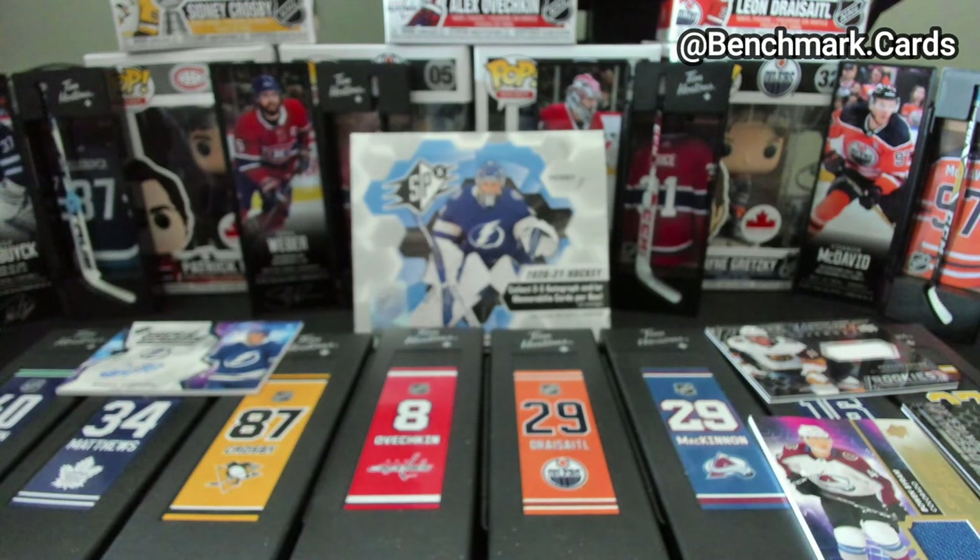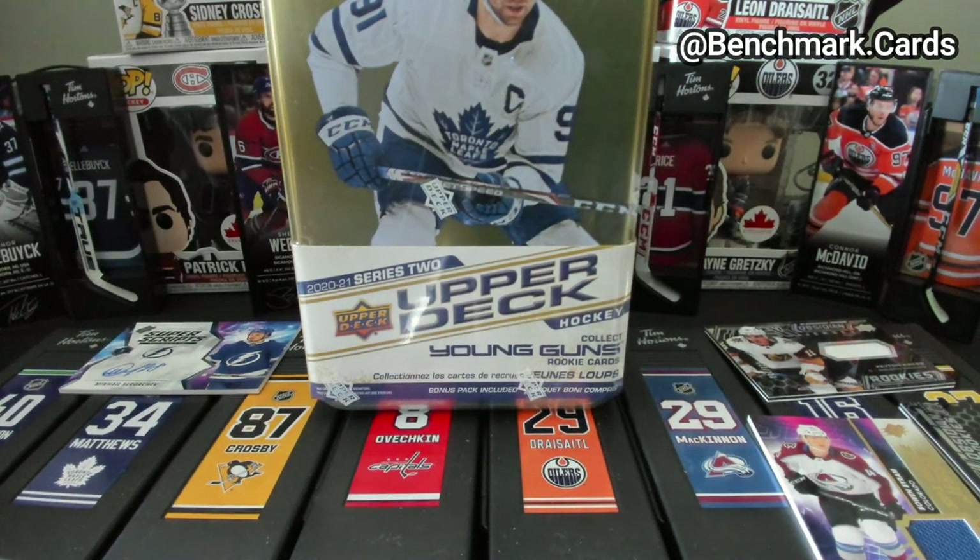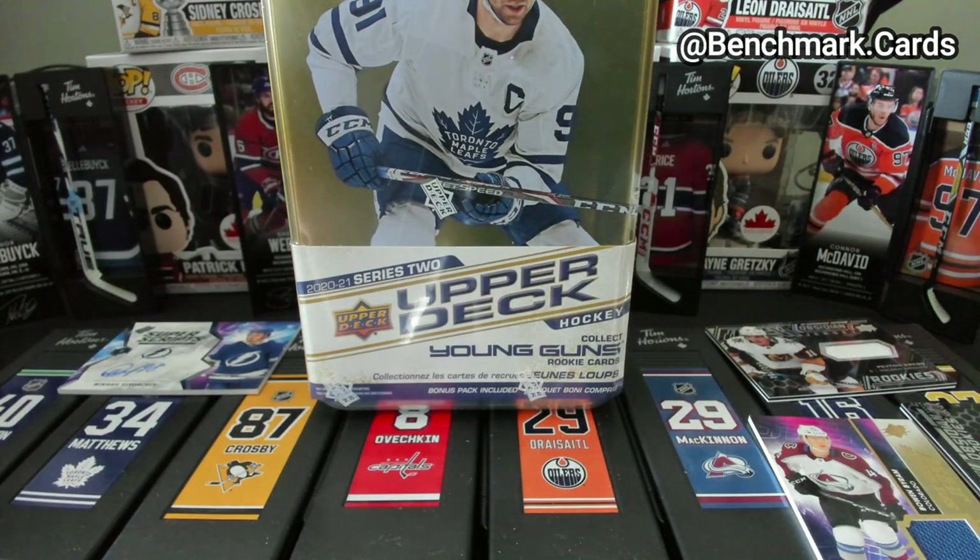All right, guys, so thanks for watching. More breaks to come down the road here. I do still have a tin of Series 2 to open up — hoping to get one of the French parallel boxes, but we'll have to see. So thanks for watching and we'll catch you next time. Bye.